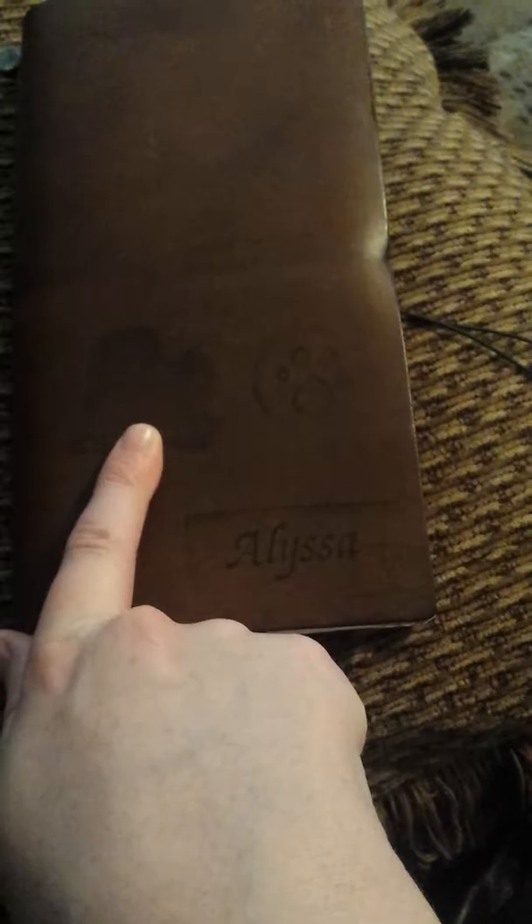It does have some scratches, there's a pen mark up here. I put a few stamps on here, but this one did not turn out, sadly. We found a stamp with my name on it, which I was happy about, because I've been wanting one, and then my mom found one when we were packing and moving.